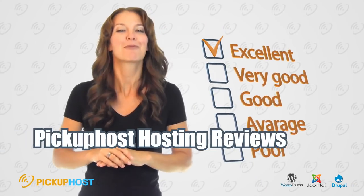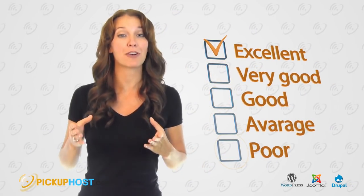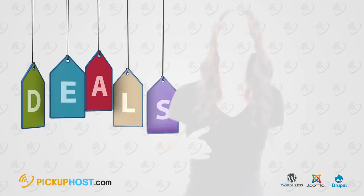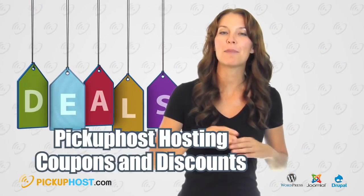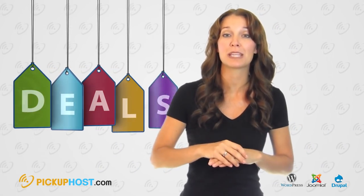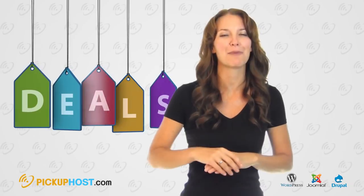Hosting Reviews: Read hosting reviews on our website to find out other clients' experiences with different hosting companies, as well as available coupons and discounts. PickUp Host provides many discount coupons, so feel free to use them to save a few bucks when buying web hosting.